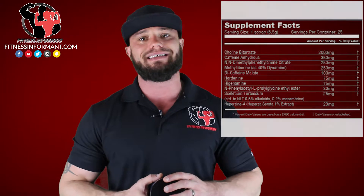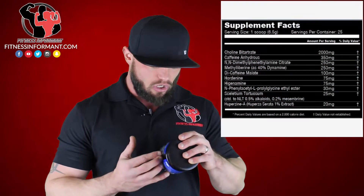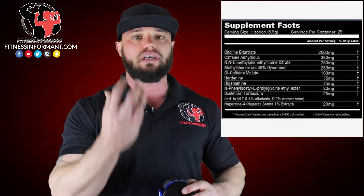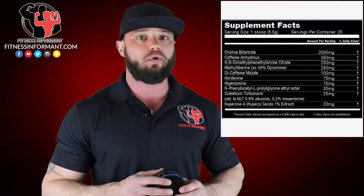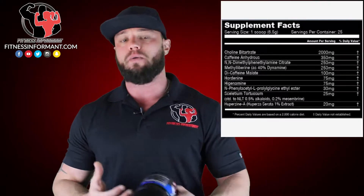This is a 6.5 gram serving size — very small, but when you think about stimulants, they're not dosed extremely high. We start off right away with 2,000 milligrams, 2 grams of choline bitrate. Choline is a cognitive-enhancing ingredient that's going to help you increase focus, increase memory, and reduce anxiety. It really helps you get to the gym and block everything else. 2 grams is an awesome dose — typically you see that at a gram in pre-workouts. I love ingredients that include cognitive-enhancing components that promote focus.